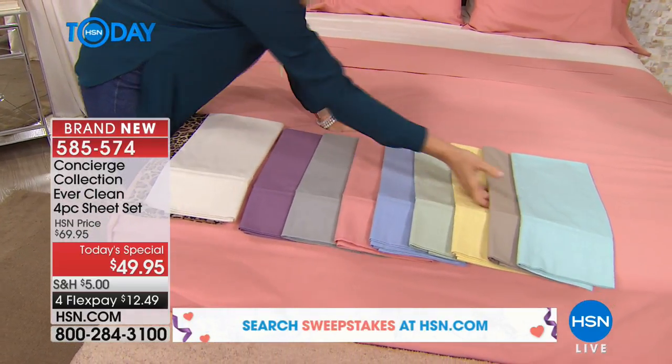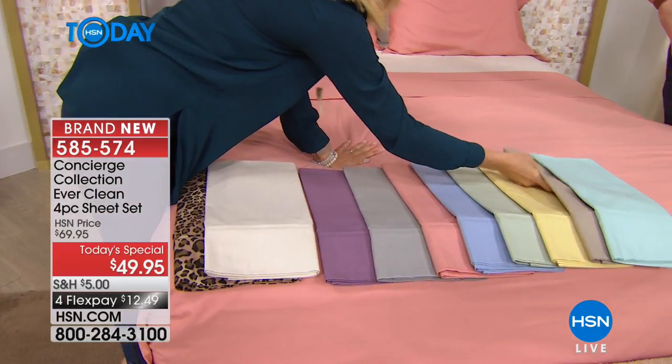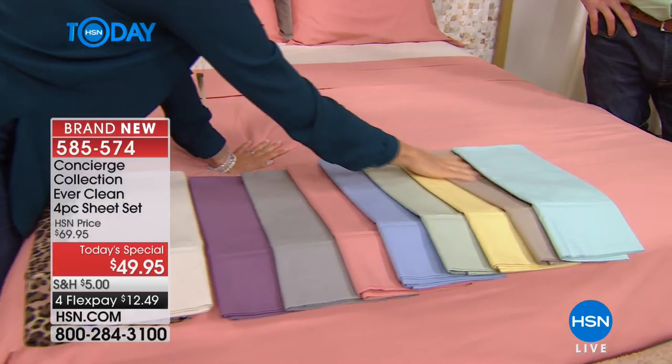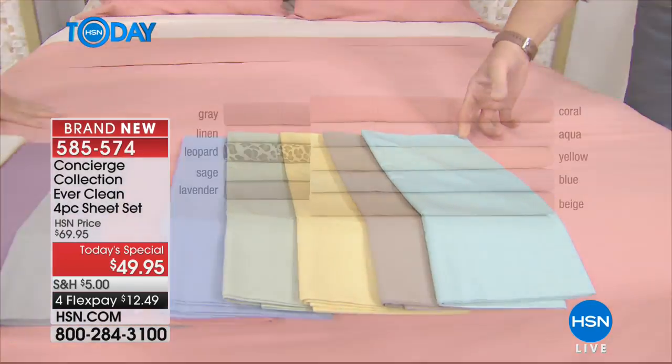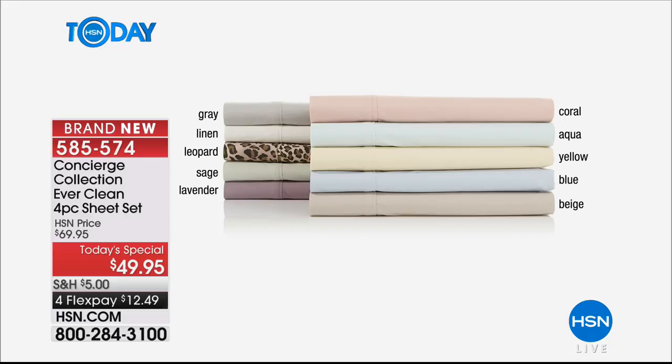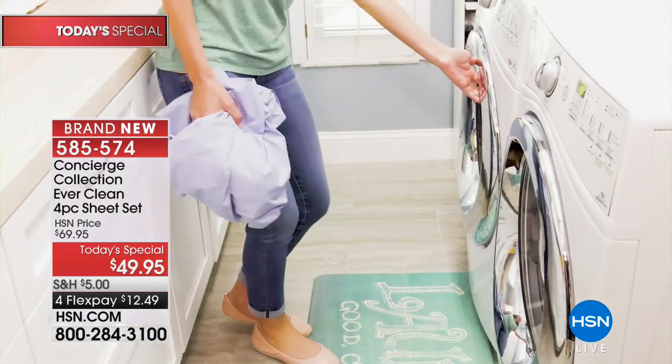There's your beige — a great neutral — and then we have soft aqua. Feel free to combine and blend colors and mix and match if you'd like. There are lots of incredible features about this, starting with easy care. These are machine wash, tumble dry.